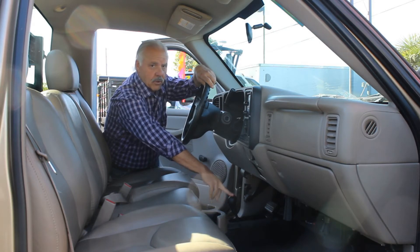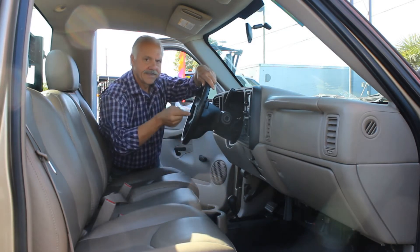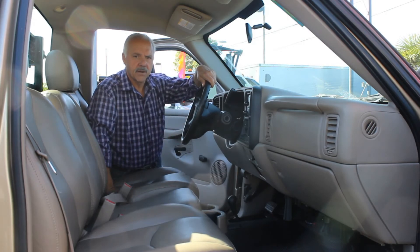It's got a nice heavy-duty four-shift four-wheel drive — it's way better than the knobs on the dash. 6.0 Vortec gas motor, automatic transmission, air conditioning, 33,400 actual miles.